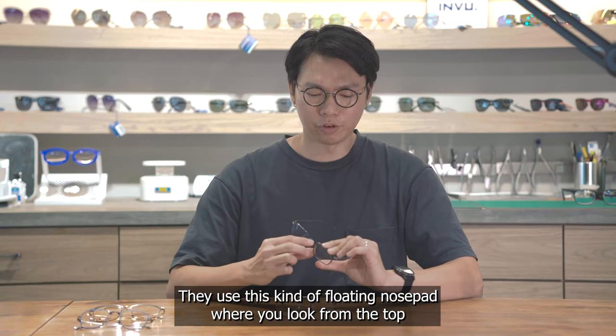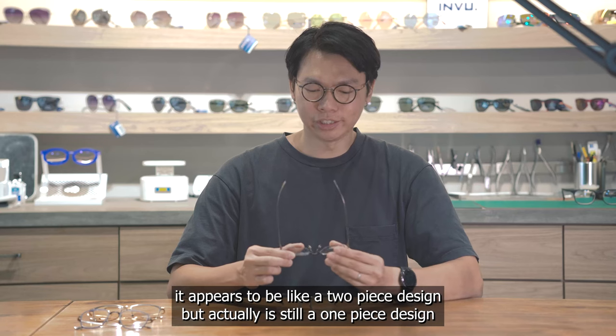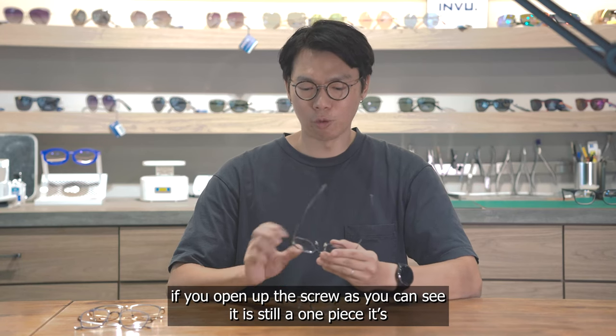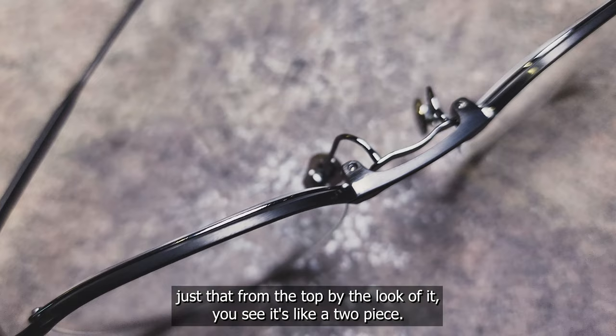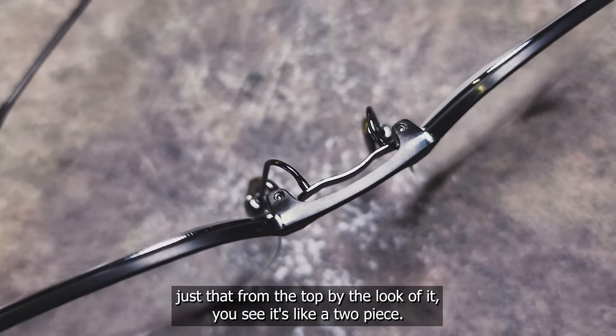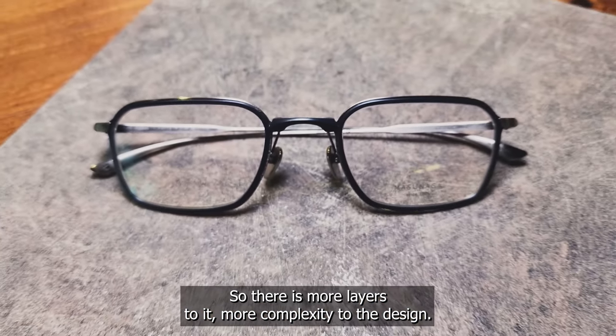When you look at it from the top, it appears to be a two-piece design, but it's actually still a one-piece design. If you open up the screws, you can see it's still one piece — it just looks like a two-piece from the top. So there are more layers and more complexity to the design.